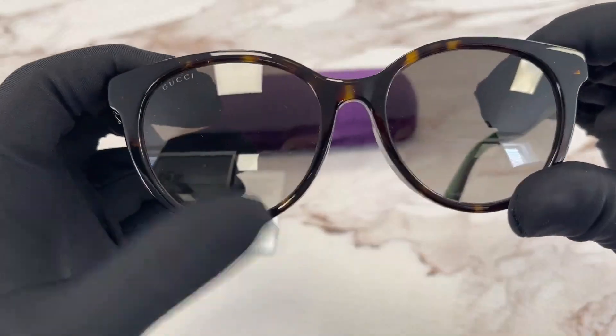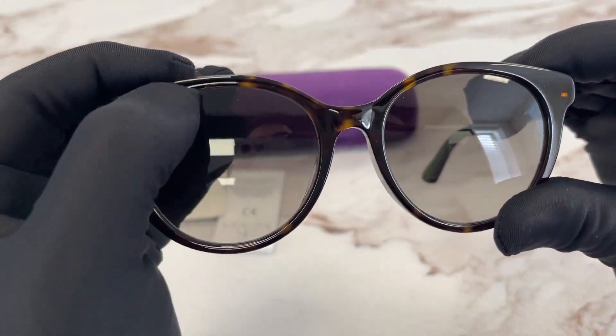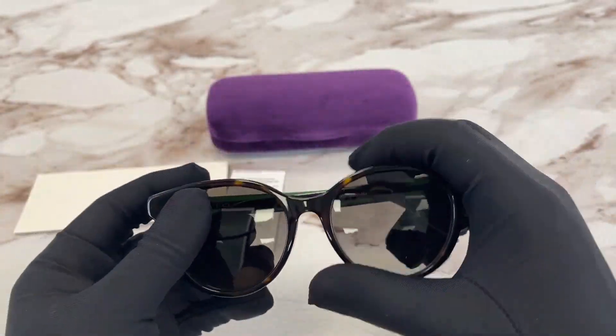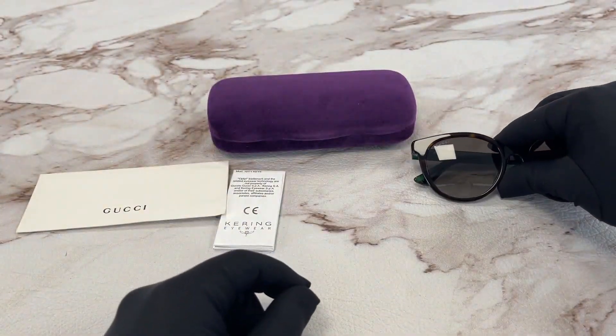The lenses are a gray gradient color and in the top right lens we have a Gucci logo engraved in the lens. The style of the frame is fashion cat eye and this frame is flexible.